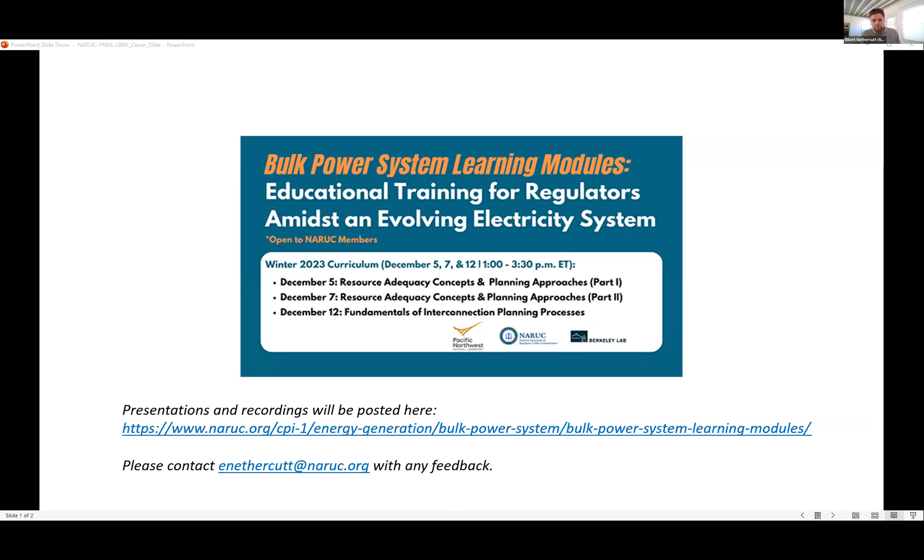All those recordings and presentations are available on our website that you used to register for this course today — it's also on the slide here. The entire effort has really been put together with consideration for the regulatory community. We want to ensure that the available tools and information are there for you as you navigate the ongoing transition of our evolving electricity system in your respective states. If you have feedback or suggestions or ideas on topics we can explore in the future, please don't hesitate to reach out — my email is at the bottom of the page.